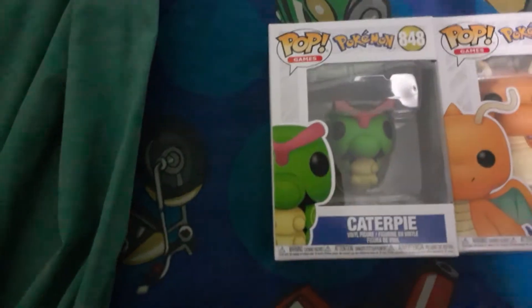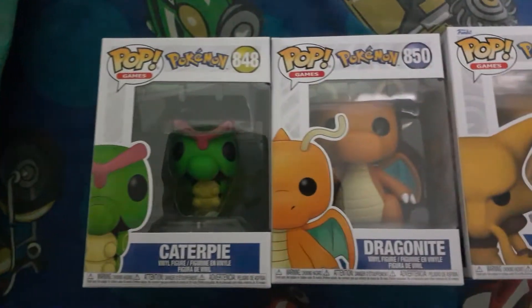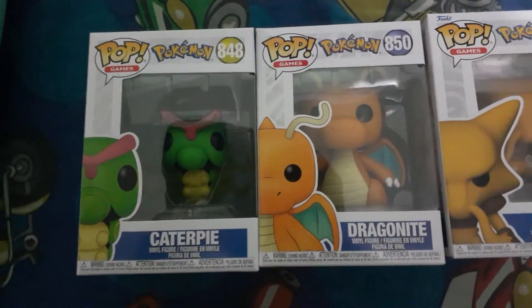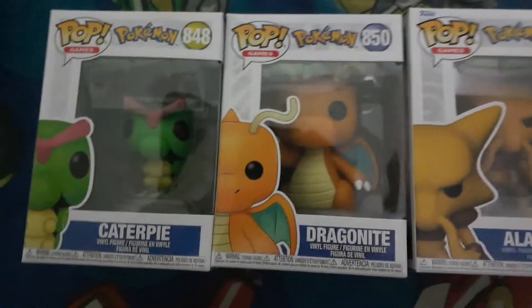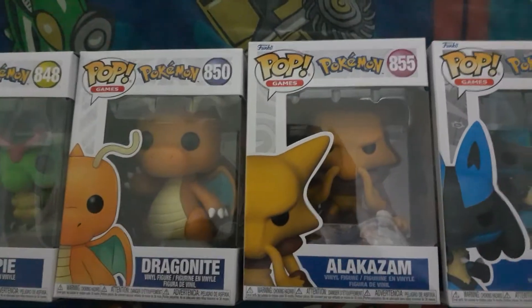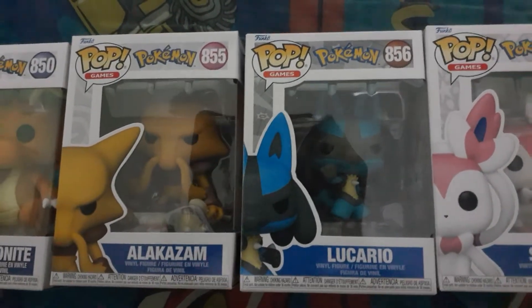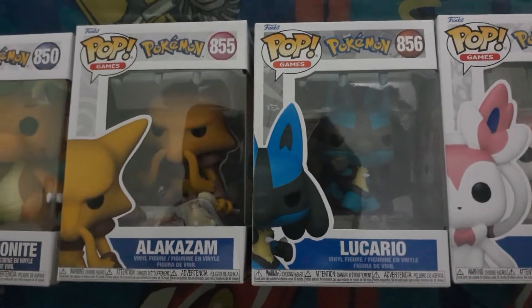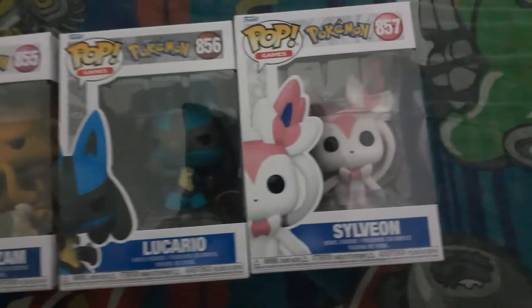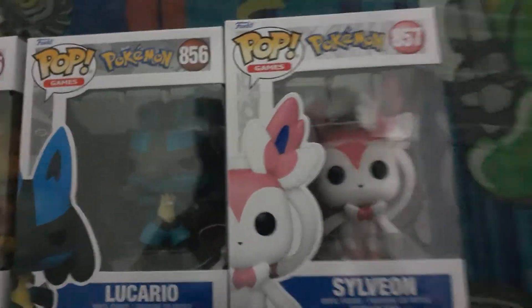First I have got a Caterpie, number 848. Dragonite, 850 — I don't know that I've done Dragonite before, so I thought I'd put it in there anyway, just in case. Alakazam, 855. Everyone's favourite Lucario — a very popular and favourite one — 856. And Sylveon, 857, an interesting choice, but I do like Sylveon.